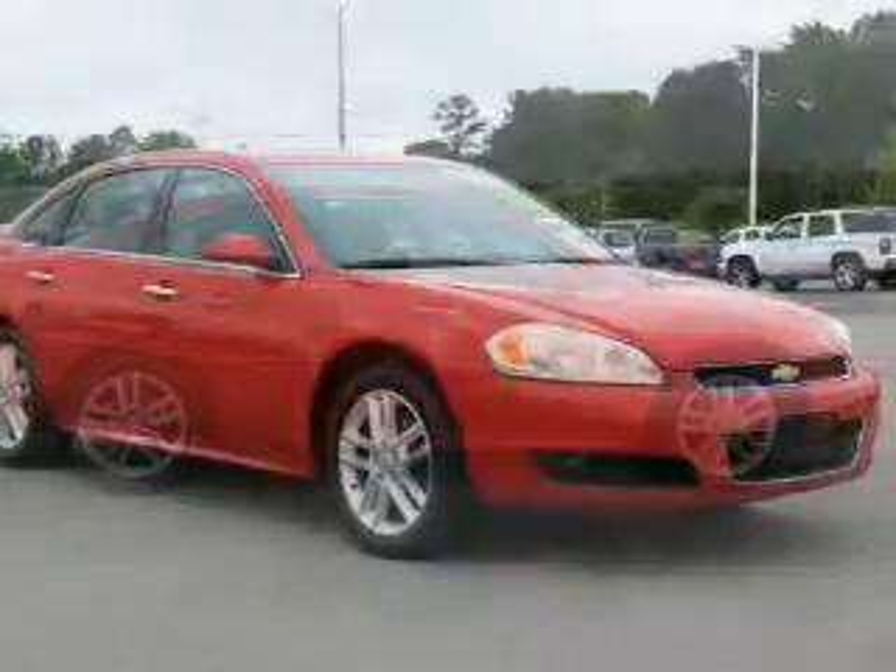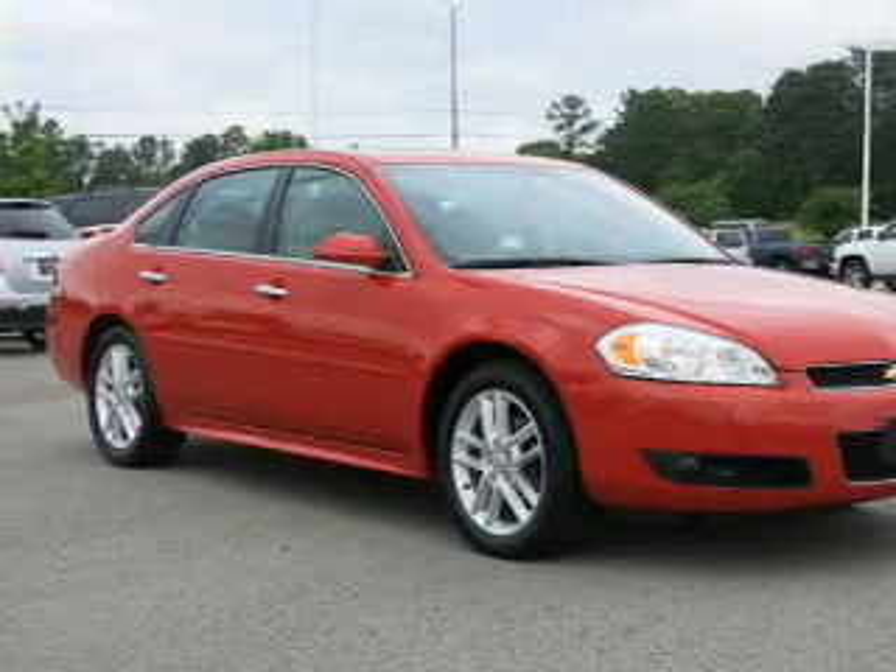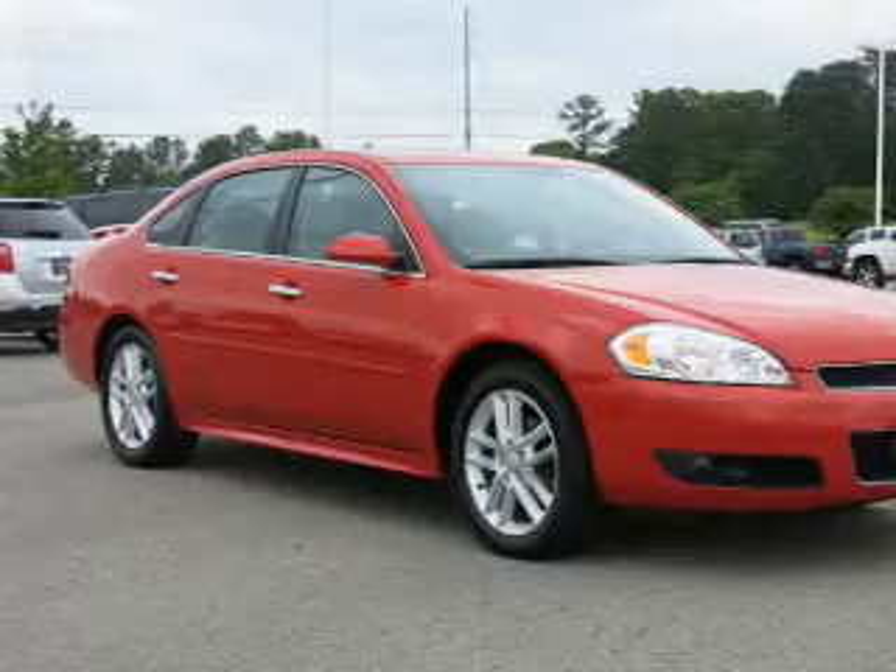Keyless entry, leather seats, power door locks, power windows, cruise control, Bluetooth wireless, and AM-FM stereo with a CD player.